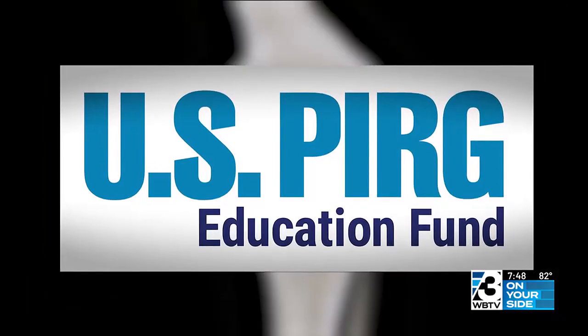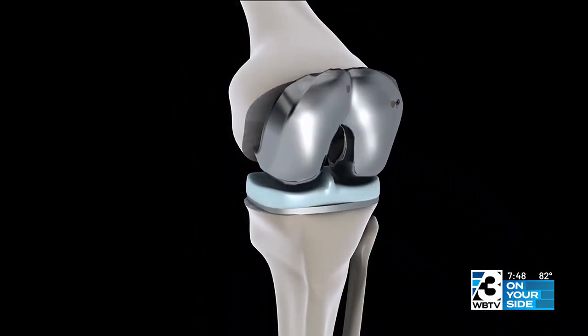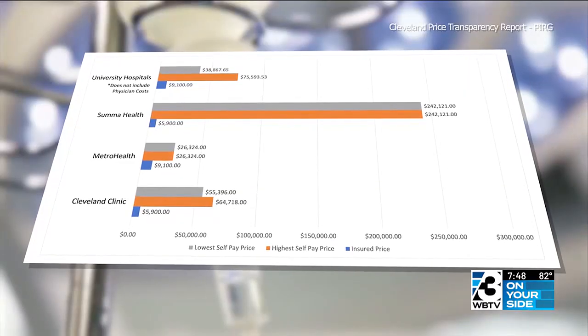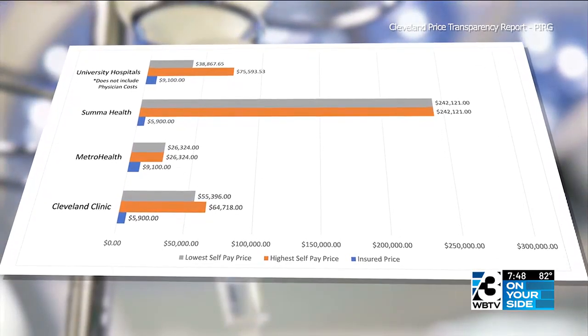Three years after those rules took effect, compliance is still iffy. Garino says they expected to compare reliable prices, but some hospitals still weren't providing prices for procedures they're known to offer. Garino and her team at the U.S. Public Interest Research Group, or PIRG, looked at prices for knee replacement surgery at 27 hospitals in the Cleveland, Ohio metro area. They found a huge variation in cash prices and a smaller but still significant variation in insured prices.